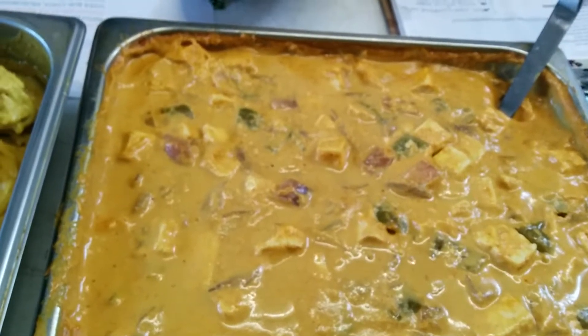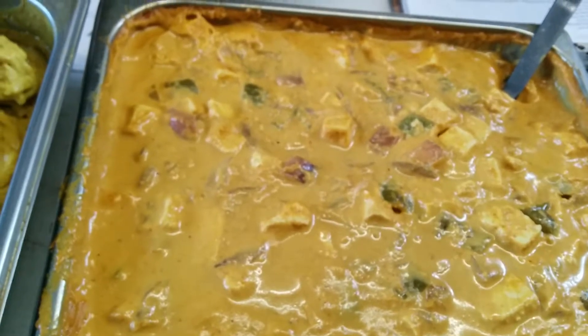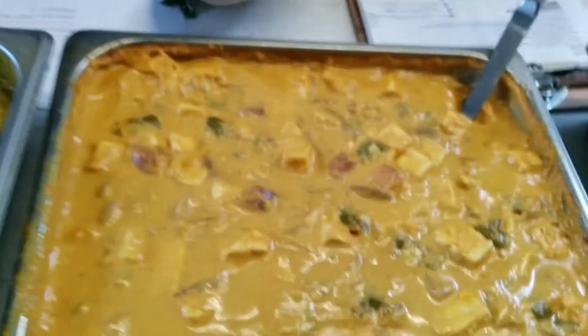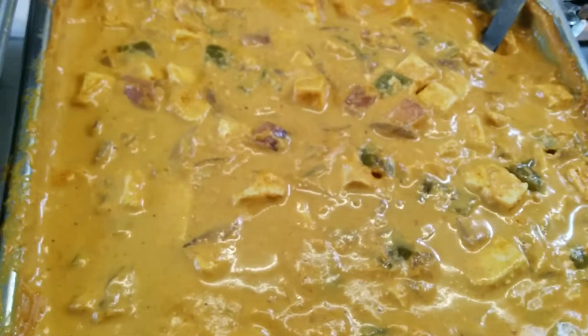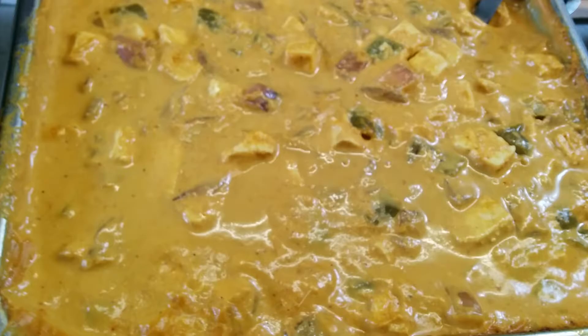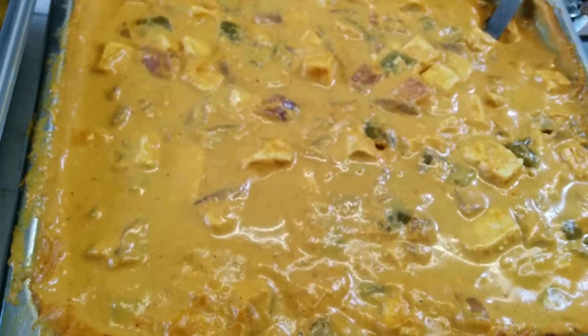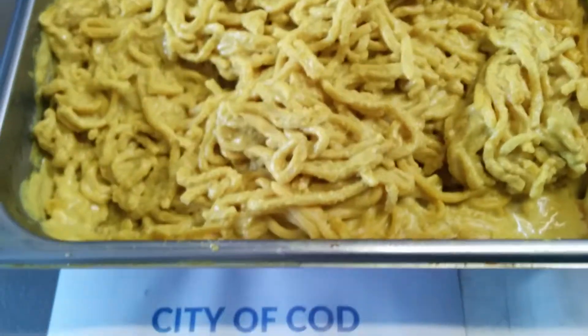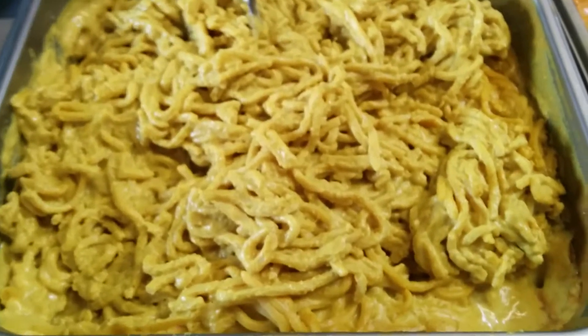Then we got our vegetarian entree — tofu in spicy sambal curry. We used yellow curry paste and sambal. It definitely has some heat to it. It has peppers, onions, nice and tender tofu, cilantro and scallions in it.